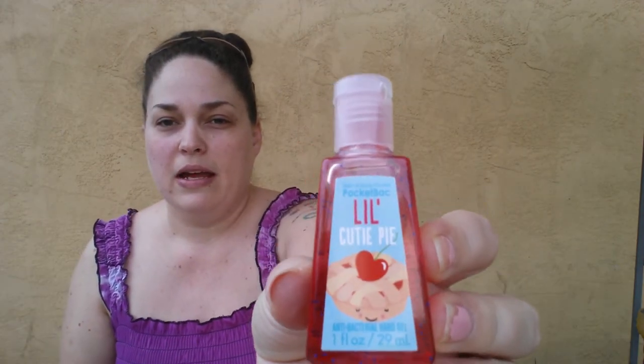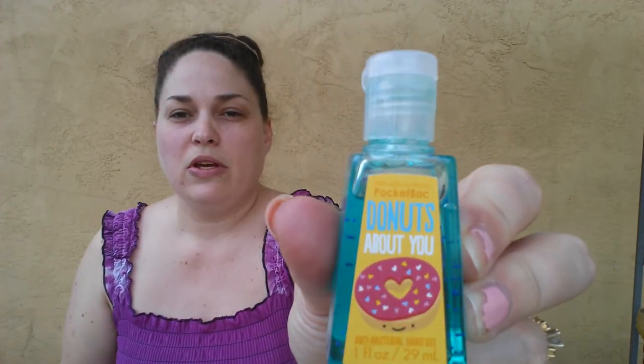Then I got a bunch of the Pocket Bacs. After the coupon, these ended up being 67 cents a piece. I got Little Cutie Pie, Doughnuts About You, and Jungle Passion Fruit. I hadn't tried any of these before, so I thought it would be a lot of fun to check out new scents.